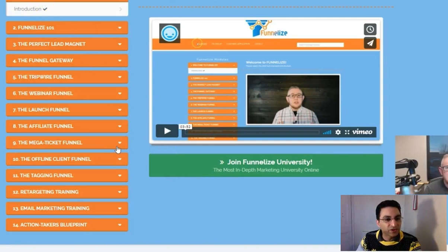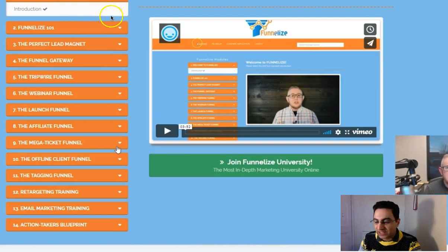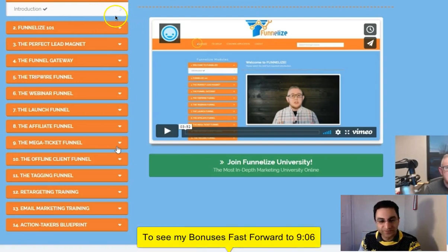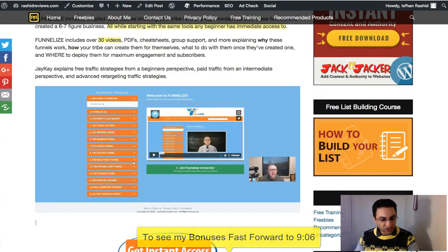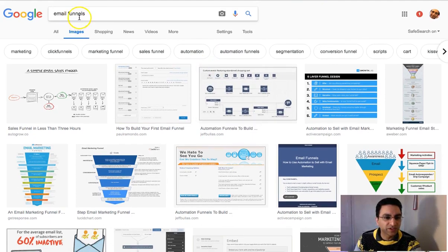The first module is going to be an introduction, explaining everything you need to create a funnel. There are some tools he recommends — like ClickFunnels, GetResponse, SendLane as autoresponders, and a page creator like LeadPages. They're all kind of expensive, like ClickFunnels, but you don't have to worry about that because I've got you covered with my bonuses — I'll be giving you an autoresponder and page builder for free. For some of you watching this who might not know what a funnel is, I'll jump onto Google to show you a simple explanation.